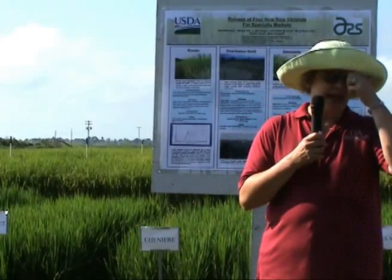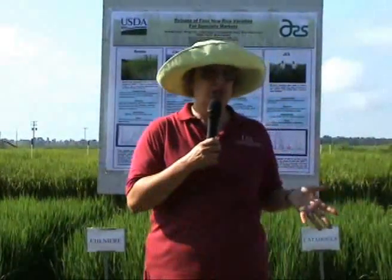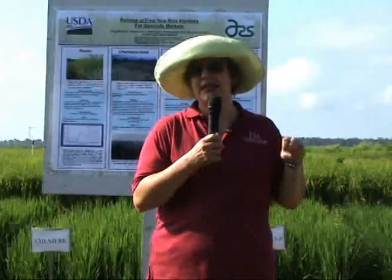Line 1076 is going to be like Taggart — susceptible to blast — but it's going to have some field resistance. It's going to be more manageable if you can maintain your flood. Most of our varieties, if you can manage your flood, you won't have a problem. But if you plant them on a sandy soil, especially Francis, you're probably going to have problems. This year was one of those years — there was a lot of blast in Francis where it was on sandy soils where they couldn't maintain the water, which is exactly what we would expect.